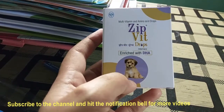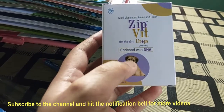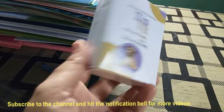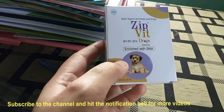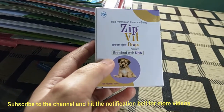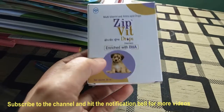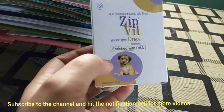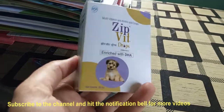I have recently made many videos for puppies, because there is a demand from people that when a new puppy is brought home, it should be cared for. This drop can be used when your puppy has stunted growth, weak growth, or weak weight. You can use it properly and it will definitely help your puppy grow.